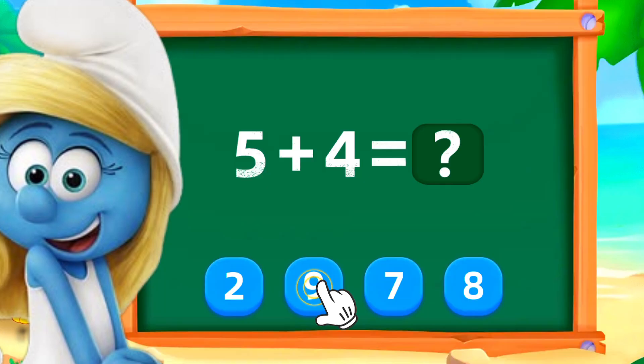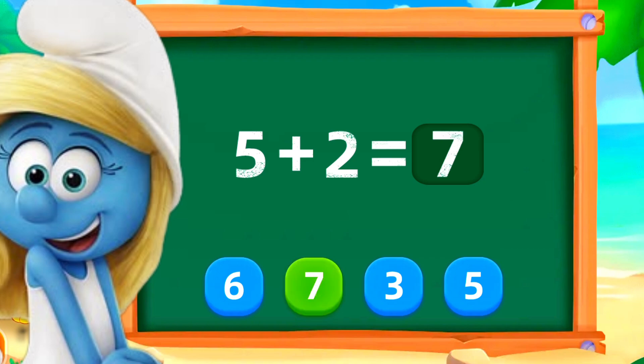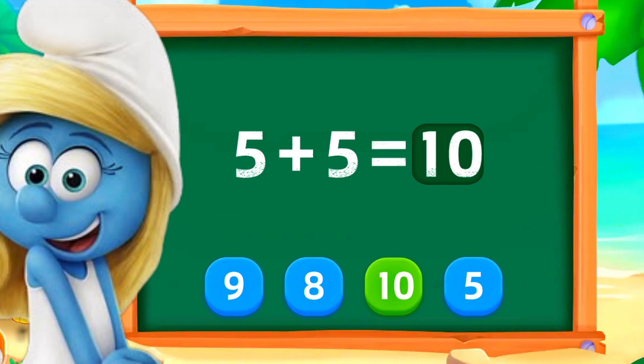Select the correct number. Great job! Excellent! Wonderful!